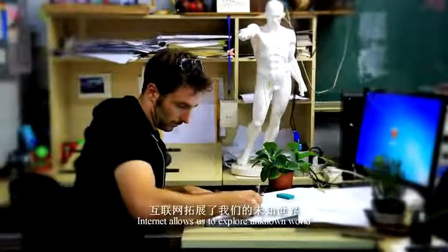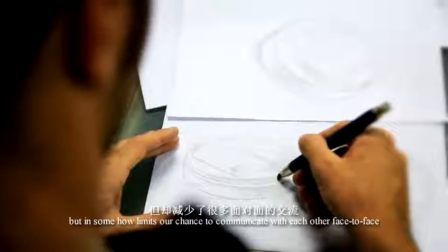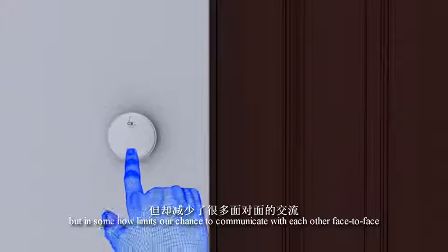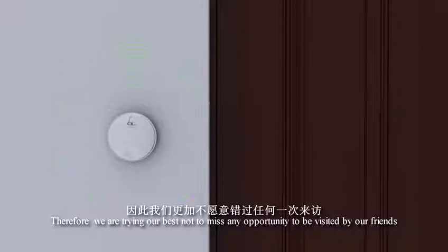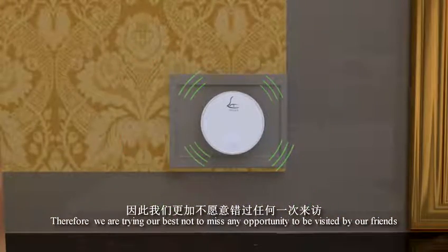The Internet allows us to explore the unknown world, but it somehow limits our chance to communicate with each other face-to-face. Therefore, we are trying our best not to miss any opportunity to be visited by our friends.